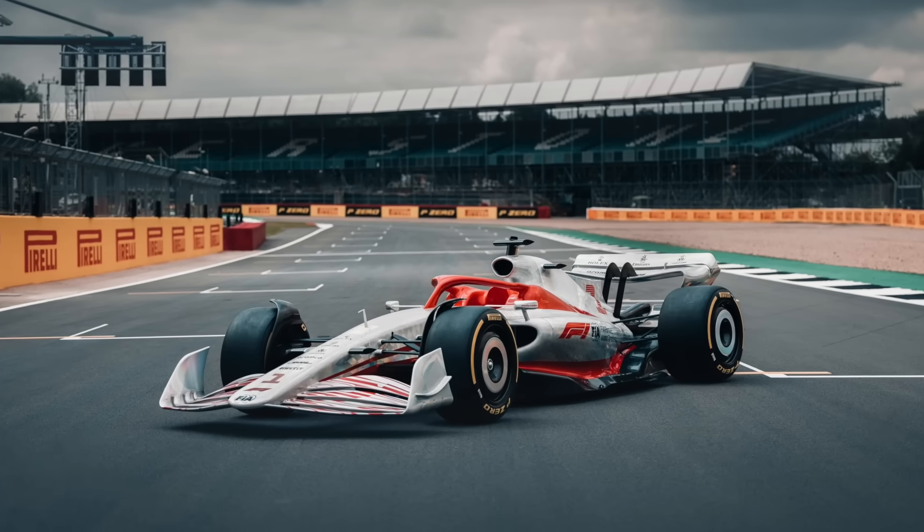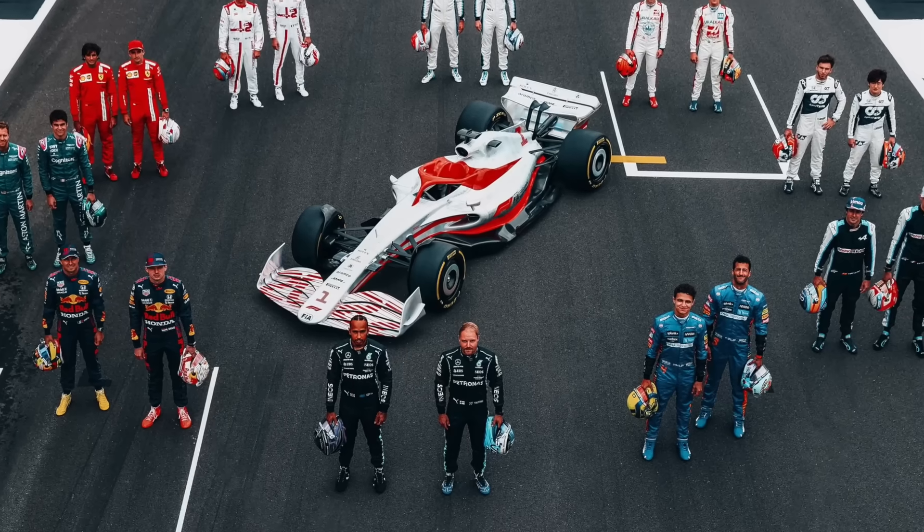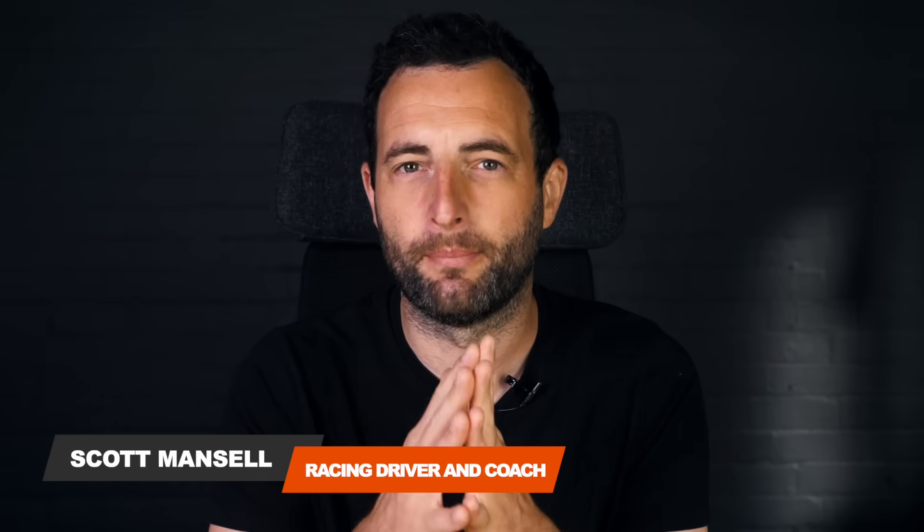Strap in for this one — this new car design is properly genius, so let's unpack it. Formula One unveiled a full-size version of the new car recently and it looks radically different to the current cars. A lot of this is about improving the looks of the cars, but also thankfully a lot of it is about improving racing.